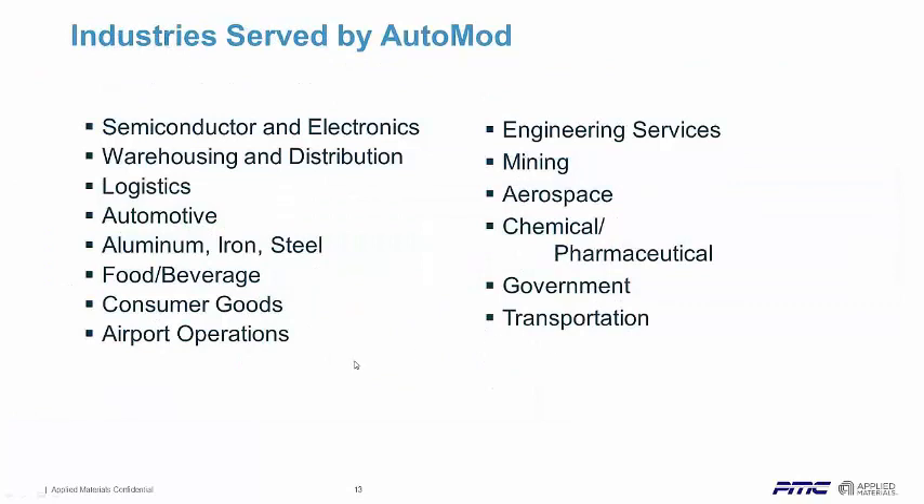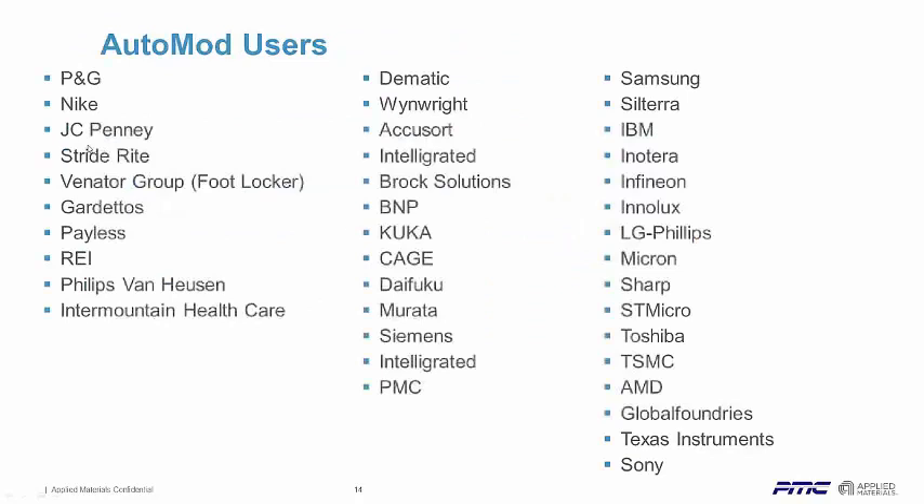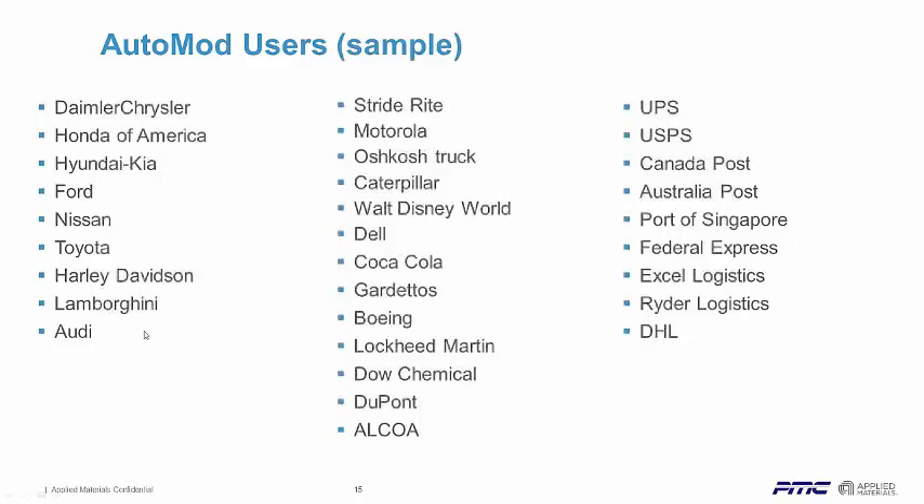Every simulation vendor will have similar types of customer slides, but what differentiates us is the material handling pieces. You have consumer products companies, systems integrators, designers, consulting firms and services companies. You have a lot of high-tech companies that are big users, as well as many automotive companies. Walt Disney is a really big user — they model a lot of their infrastructure, underground operations, even rides using AutoMOD. Heavy metals companies like Alcoa and steel and aluminum companies are big users because of our overhead gantry cranes, along with distribution companies, ports, and logistics operations.